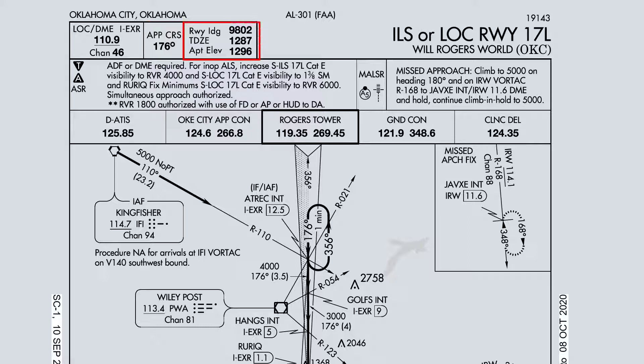Landing distance is going to be 9,800 feet. Touchdown zone elevation and airport elevation can be assumed to be about 1,300 feet. Trouble T and inverse A for low-close obstacles, and no factors on that. None of the notes apply to our approach for today.